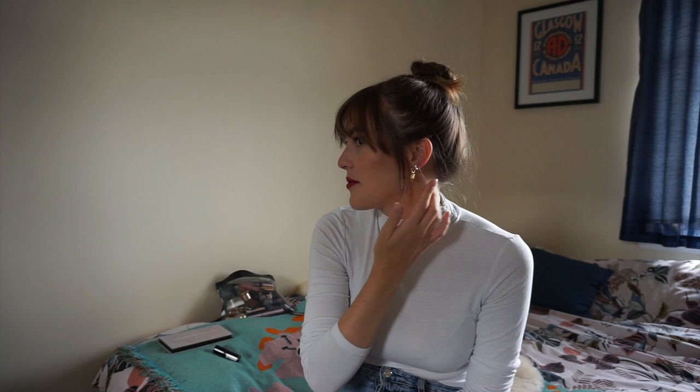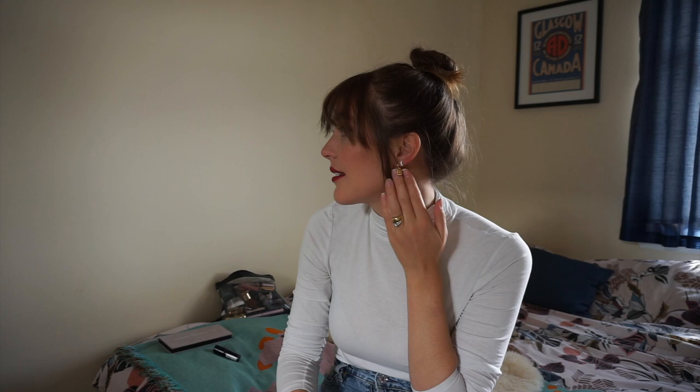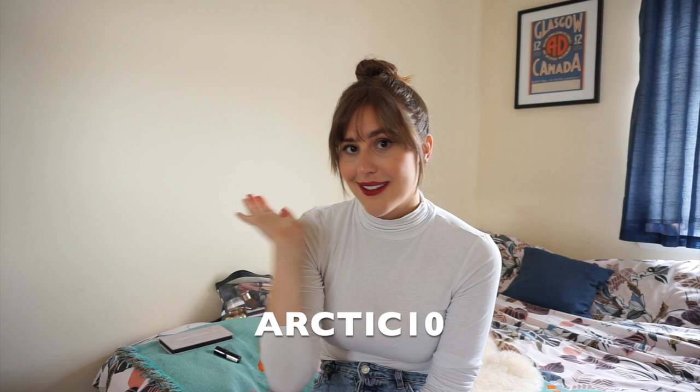I finally found the perfect pair of huggies on Ana Luisa's website. I know I'm going to wear them all the time — they complement literally every other earring I own. I think these two look really good together and I like that they both have a sparkle. I'll have links to their website and to these two products in the description at the very top. Plus, I have a promotion code for you — you can get 10% off with code ARCHITIC10, also in the description.